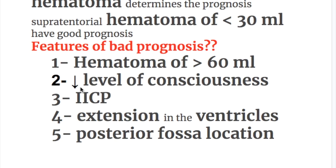Further features of bad prognosis are: decreased level of consciousness, increased intracranial pressure, extension into the ventricles, and posterior fossa location.